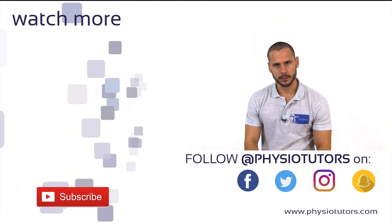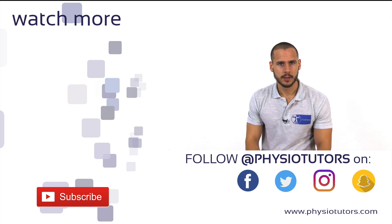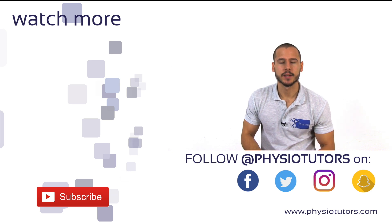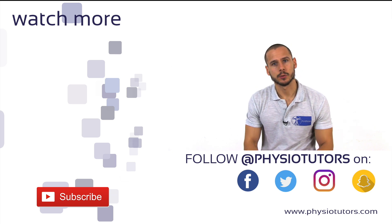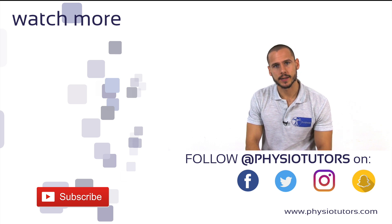So what can you do with a patient once you've figured out their movement control dysfunction? Be sure to check out the video right here to learn about some interventions. As always, thanks for watching and if you haven't subscribed yet, now is the chance. This was Andreas for Physiotutors. I'll see you in the next video.